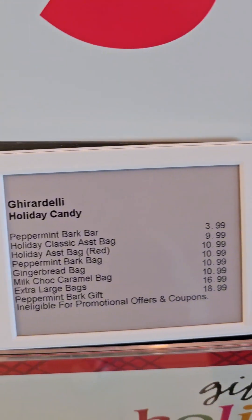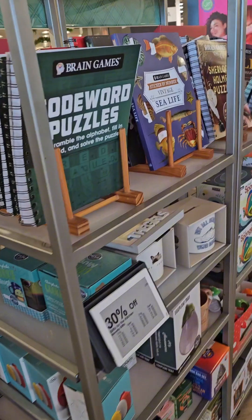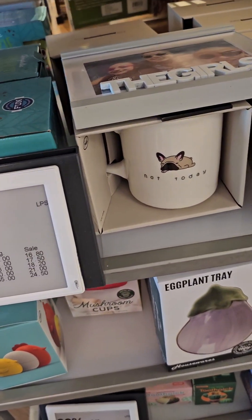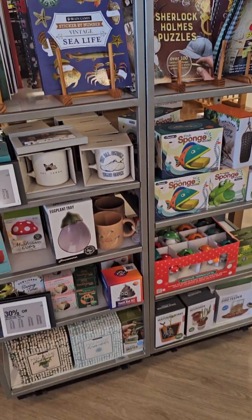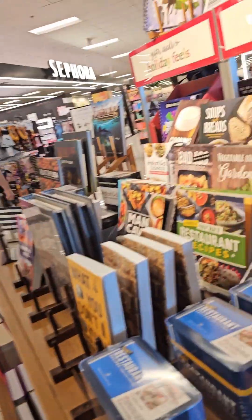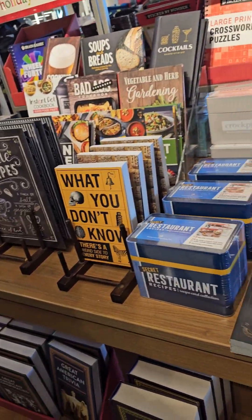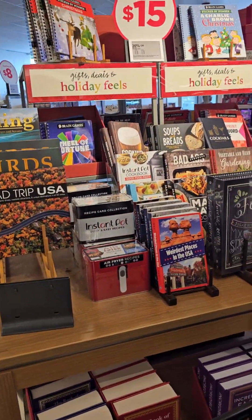I don't know how much mostly everything is on this side. We got a cookie mug. Most of these are between $16 and $25. We got them up there starting at $15 — the books. We got the recipe books. This is my husband's favorite thing; I can't buy it for him for Christmas. He likes the different books. We started at $15.